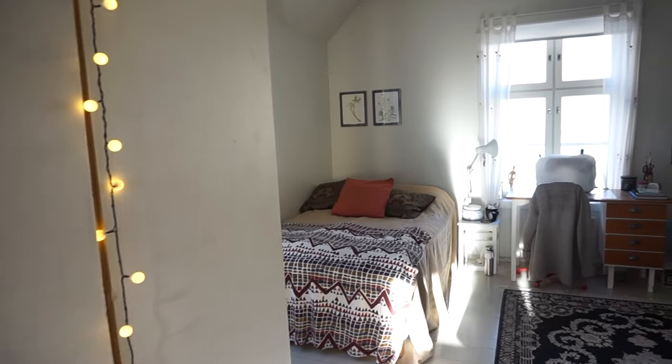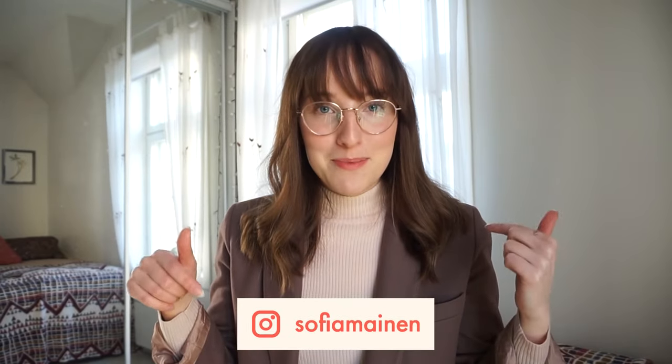So that basically concludes this apartment tour. There you go — now you know what this Finnish student's apartment looks like. I hope you liked this video. If you want to see more videos like this in the future you can click the subscribe button, and you can also follow me on Instagram at sofiameinen. But that's all — stay safe, stay isolated as long as this pandemic is still a thing, and I'll see you on the next one. Bye bye!